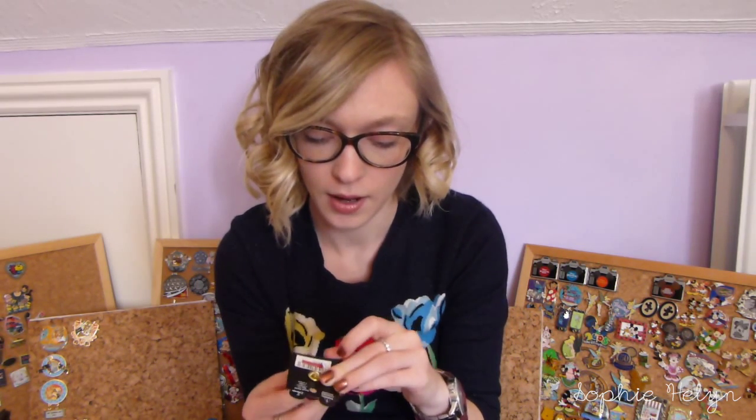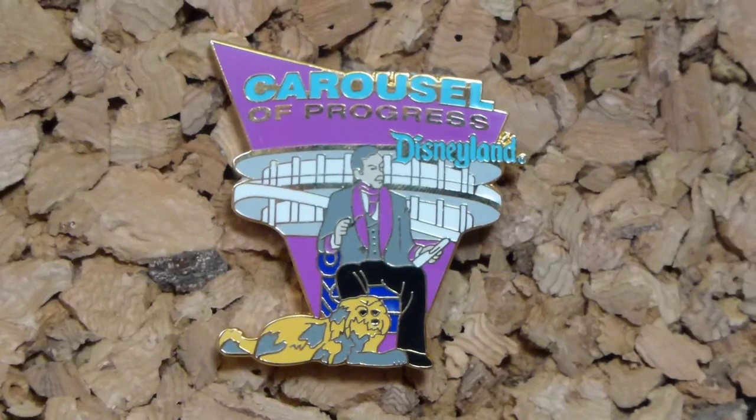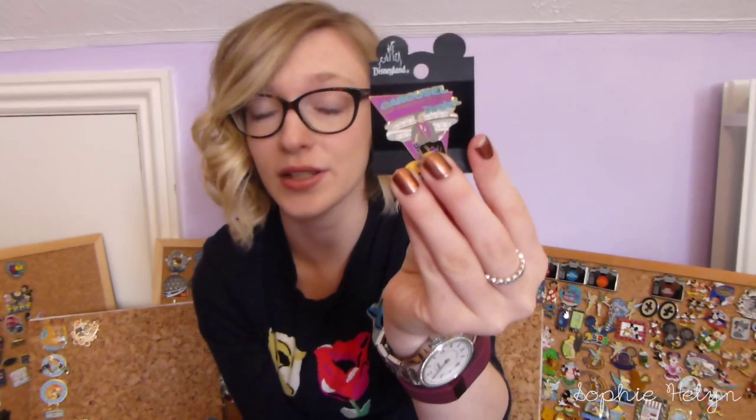The next pin is definitely one of my favorites — it's starting to grow my Carousel of Progress collection, which I've really added to this past couple of months. I believe this is quite an old pin; even the backing says 'The Walt Disney Company.' It's from Disneyland and it's just really really nice — quite a small Carousel of Progress pin. It's my favorite attraction and I love this really retro looking pin of it.